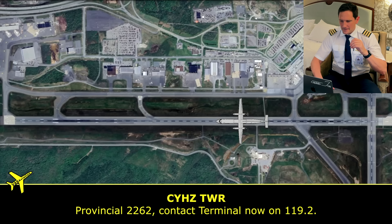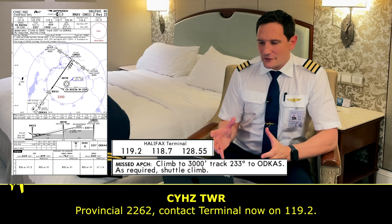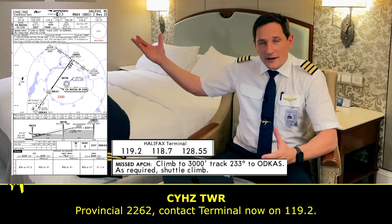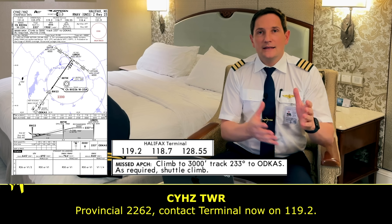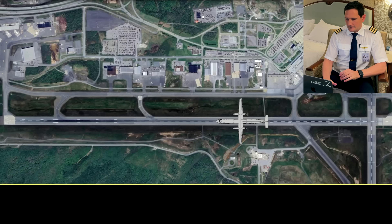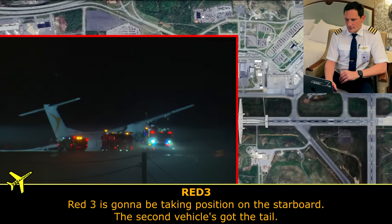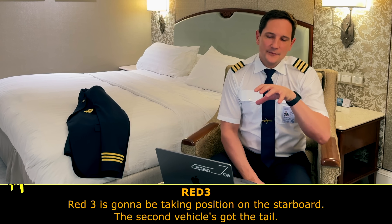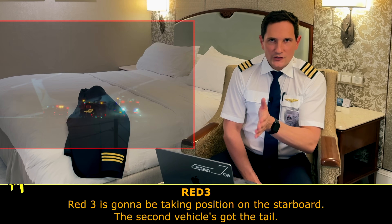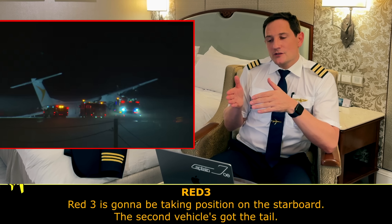Provincial 2262, contact terminal now on 119.2. Fantastic job by the air traffic controller — he's still monitoring all aircraft on approach and gave Provincial 2262 the approach frequency to switch to as they are in their missed approach. The fire brigade is telling the pilot from which side they're approaching the aircraft, giving the pilot reassurance that they are actually there, approaching from the starboard side with one coming from the tail.